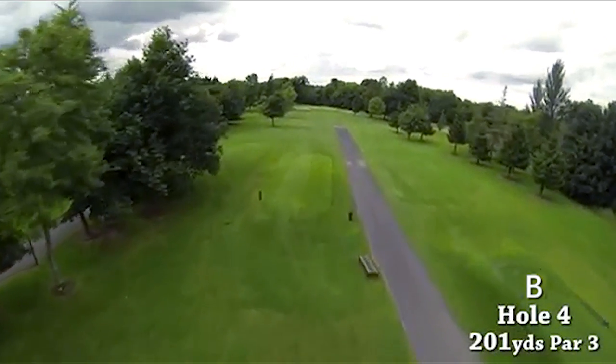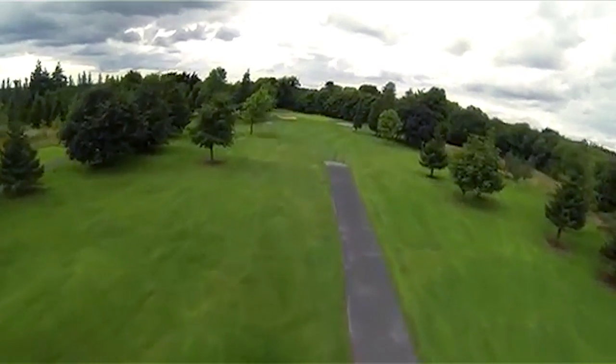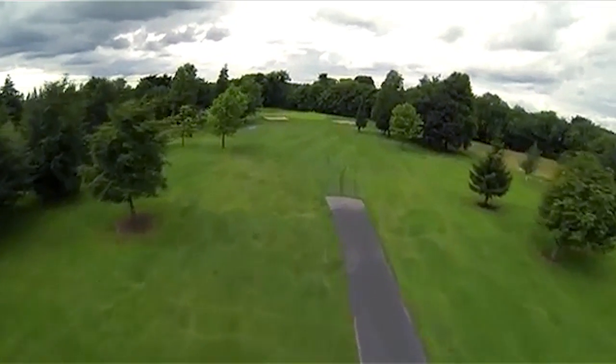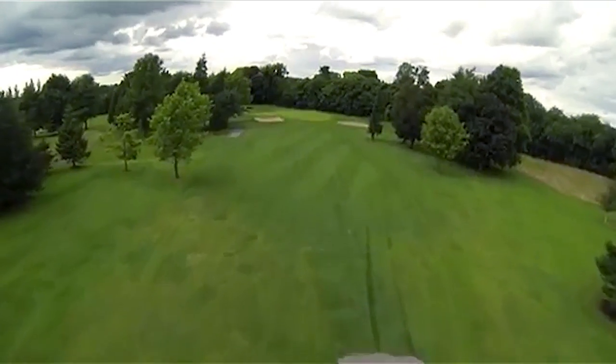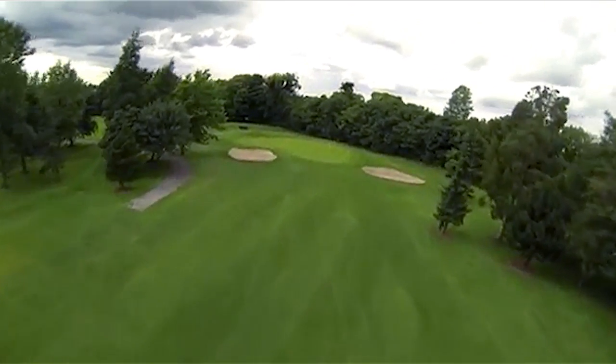The fourth hole is our longest par 3 on the course. It's a very demanding shot from the back tee, not so much from the forward tee. The left bunker should never be your line from the back tee. Middle of the green is always a good line, not so much so from the tee on the right.